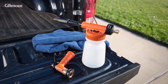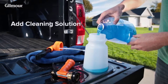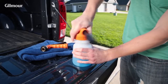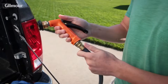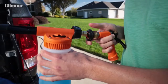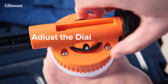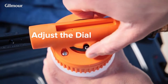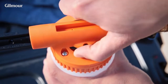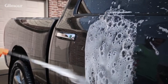Putting your cleaning sprayer together is a breeze. Simply pour the cleaning solution into the easy-to-fill mouth of the tank. Next, connect the tank to the sprayer and the nozzle to the hose. Finish by attaching the sprayer to the nozzle. To choose how much solution you want to release, adjust the dial setting. Turn the dial to A for the lowest concentration, or to E for the highest concentration.